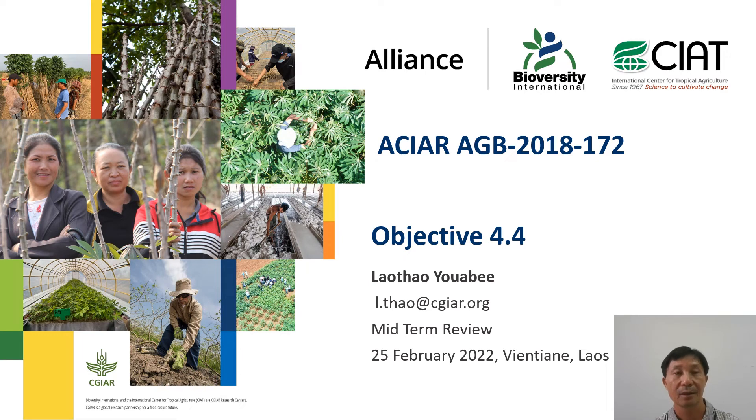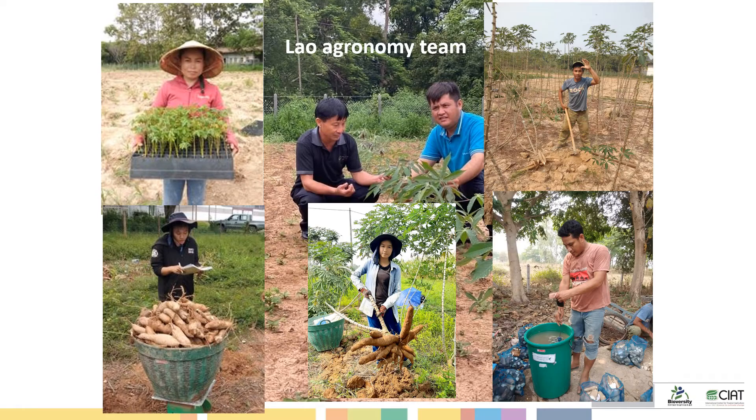Hi everyone. I am from the Lao Agronomy team. In my presentation I will be focused on objective 4.4 and relate to the agronomy activities we have done so far in Laos. This slide I would like to introduce you to our agronomy team.